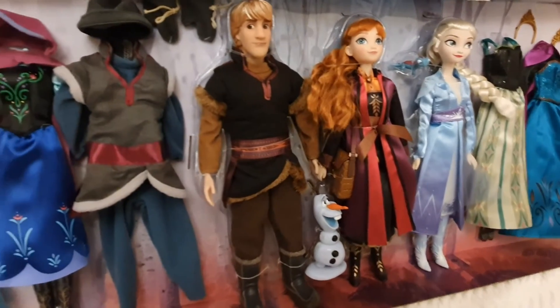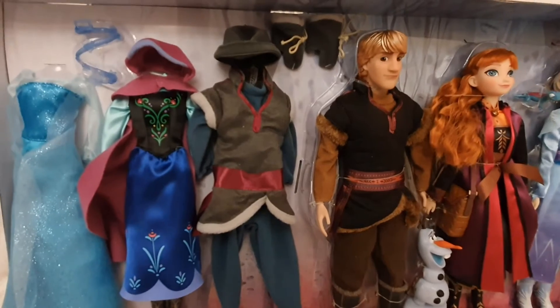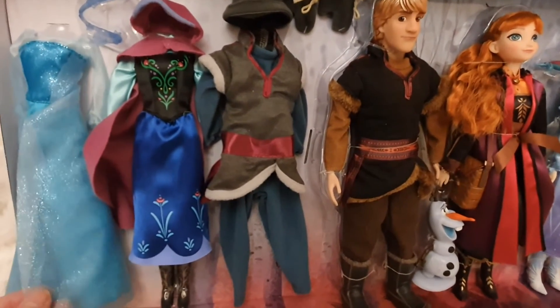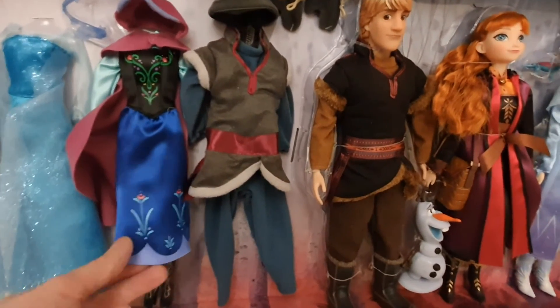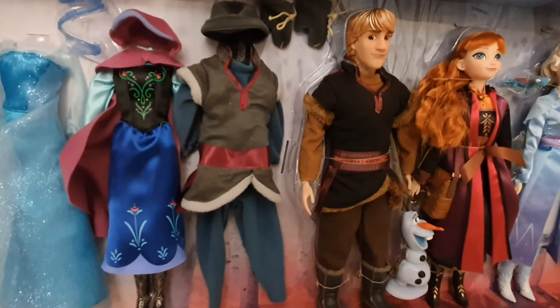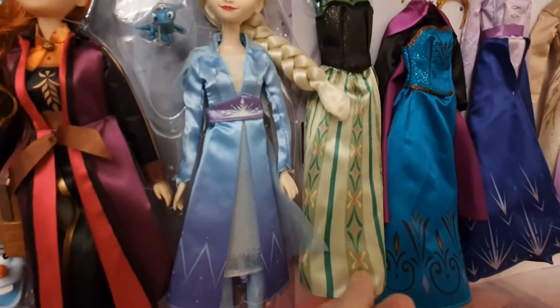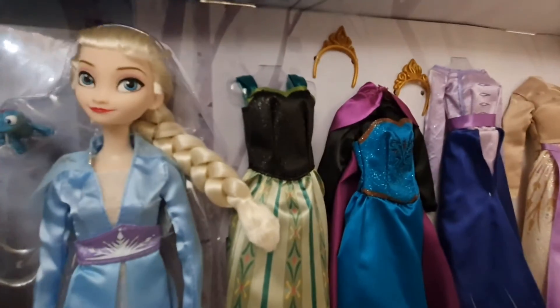Also included with this set are the main dress for Elsa in the first movie, the main outfit for Anna in the first movie, the main outfit for Christoph in the first movie, and the coronation outfits with the two crowns.